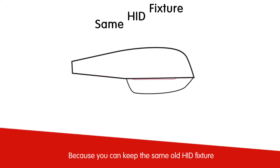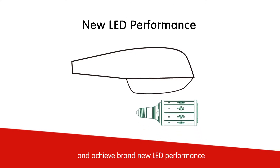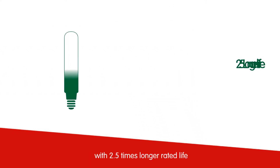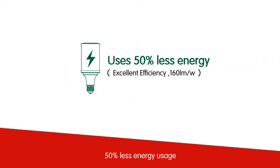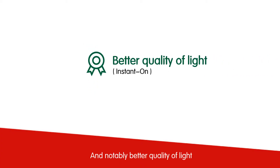And why? Because you can keep the same old HID fixture and achieve brand new LED performance with 2.5 times longer rated life versus traditional HID lamps, 50% less energy usage, and efficiency can reach 160 lumens per watt, with notably better quality of light.